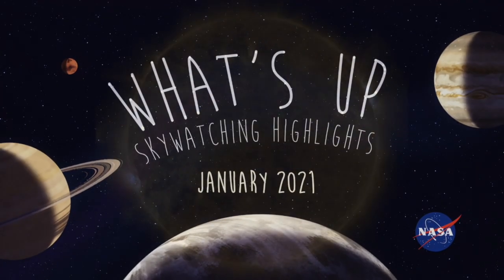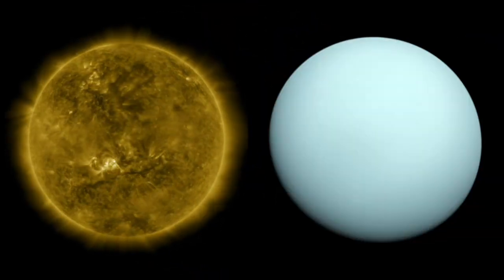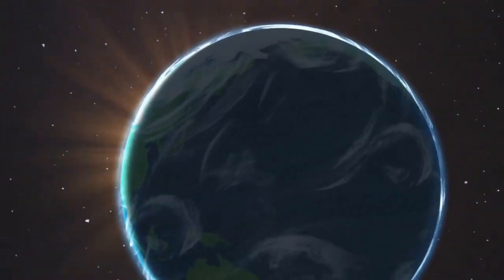What's up for January? Getting close to the Sun, some easy outer planet spotting, and a chance to catch quick-moving Mercury. The new year begins with planet Earth at the closest point in its orbit around the Sun, called perihelion on January 2nd.